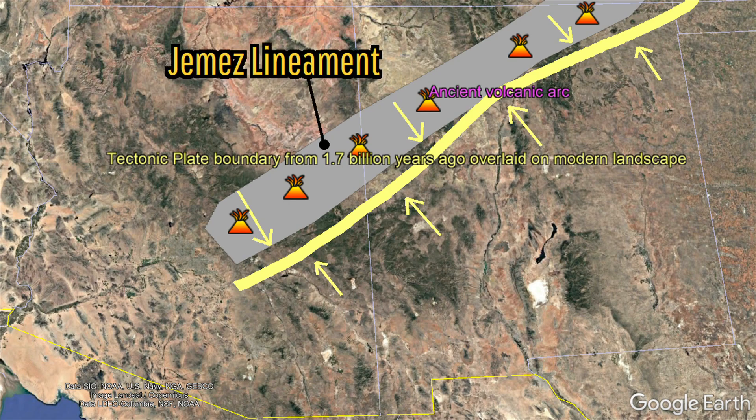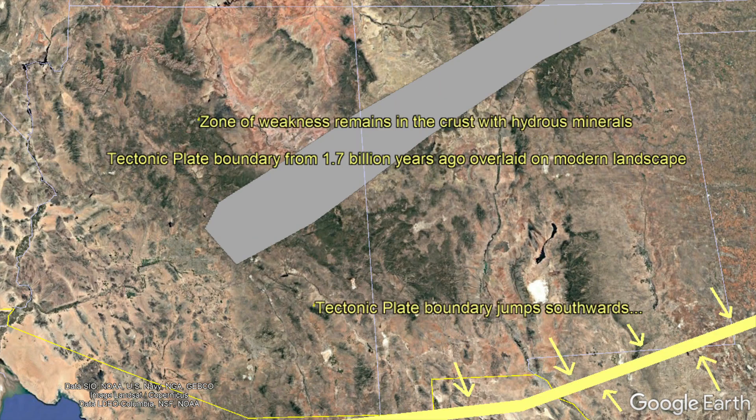Eventually, this subduction zone suddenly shifted southwards, leaving large amounts of hydrous mineral-rich oceanic crust in the upper mantle and lower crust. This lowered the temperature at which rock could melt, causing this region to act as a permanent weak spot in the crust known as the Jemez lineament.